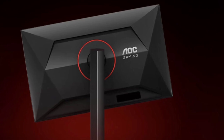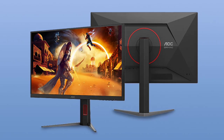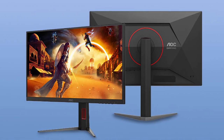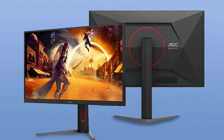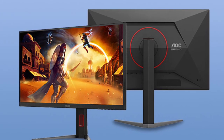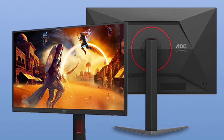The ergonomic stand supports height adjustment up to 130mm, tilt from minus 5 degrees to 23 degrees, swivel of plus or minus 20 degrees, and pivot of plus or minus 90 degrees, providing flexible positioning for comfortable viewing. It's also VESA-mount compatible at 100x100mm.